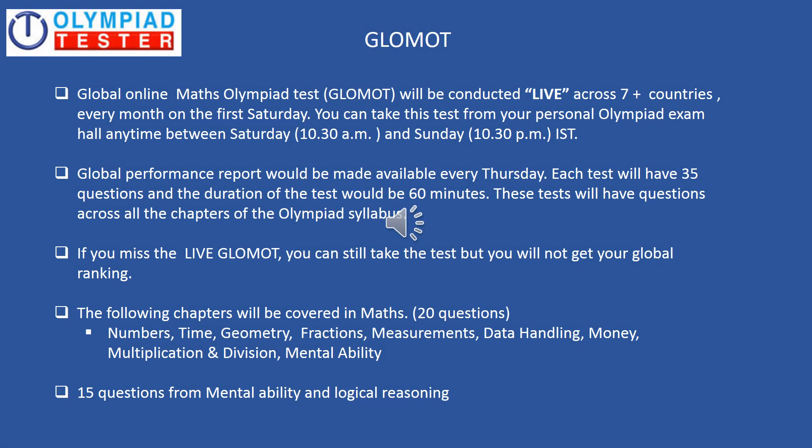Very similar to GLOSOT, a global monthly test is conducted for maths, popularly referred to as GLOMOT. The structure of GLOMOT is very similar to that of GLOSOT, as you can see on the screen. The syllabus, of course, is different as it covers maths.